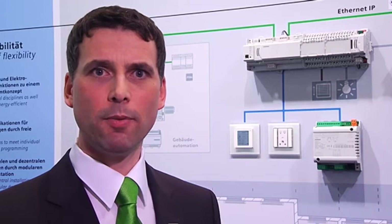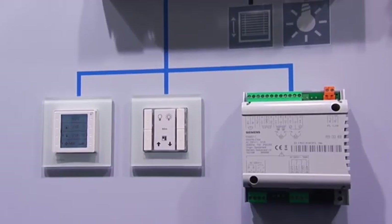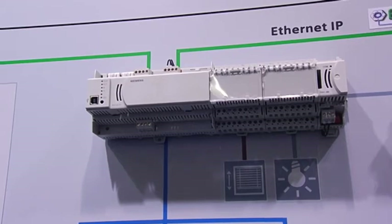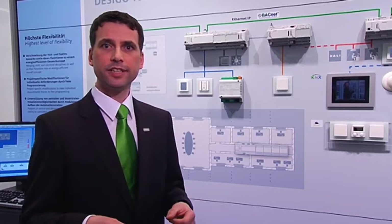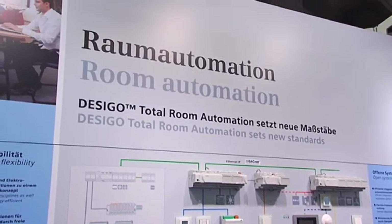The modular PXC3 room automation stations combine light, shading, and HVAC as an overall solution, to be directly connected over BACnet IP to the automation stations of primary plants. The freely programmable, open, and modular room automation station meets the increasingly demanding requirements placed on individually tailored solutions for rooms.